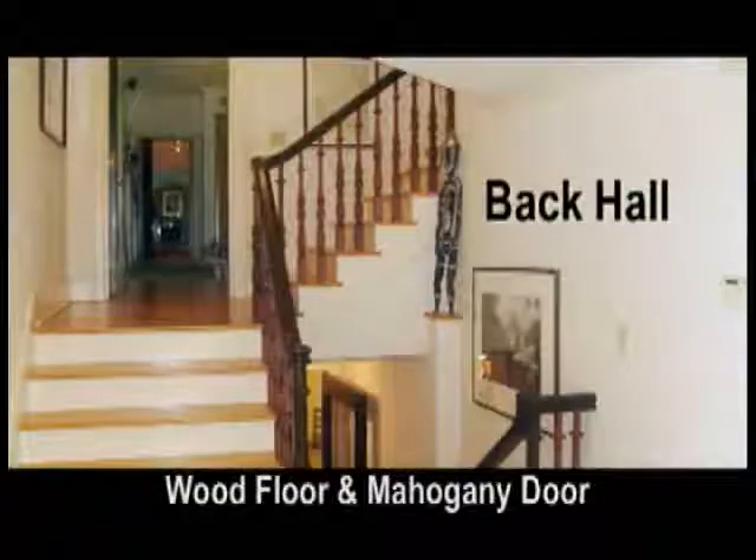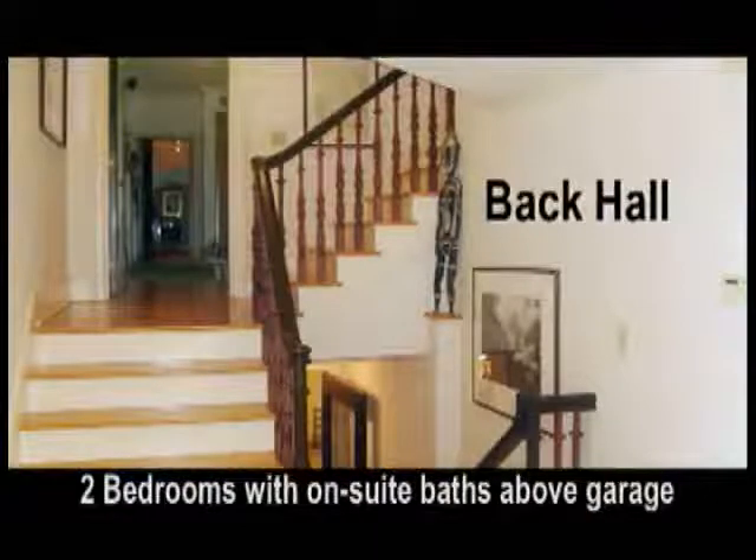The back hall has a wood floor and mahogany door to the garage and terrace. Above the garage there are two bedrooms with ensuite baths. Now join me for an exploration of the second floor up this wonderful staircase.